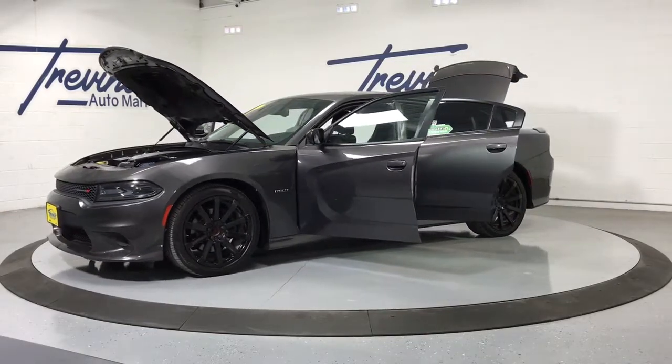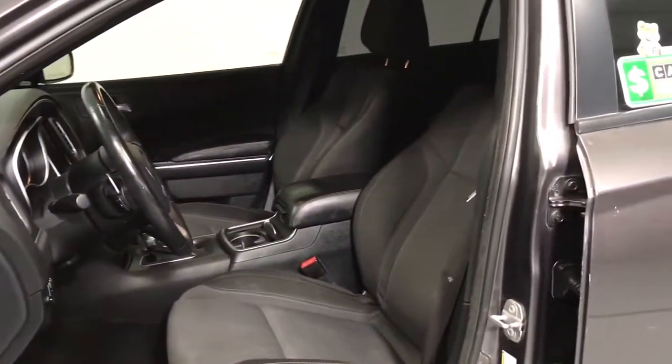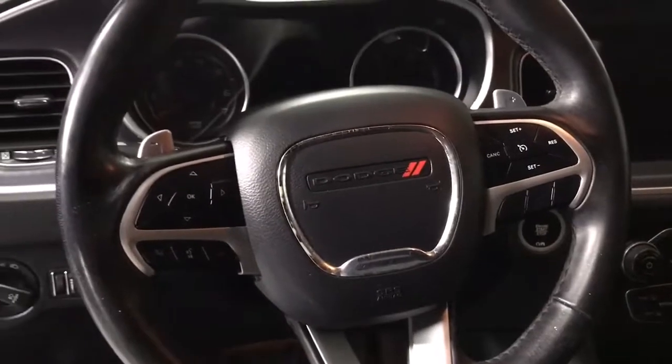These are just some of the great options this vehicle comes with: keyless entry, electronic stability control, rear spoiler, traction control, daytime running lights, power windows, cruise control, power door locks, and power steering.